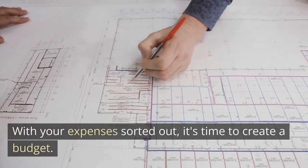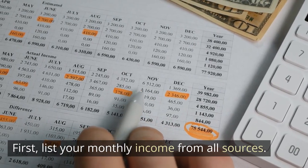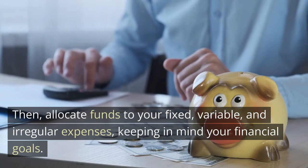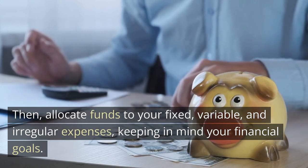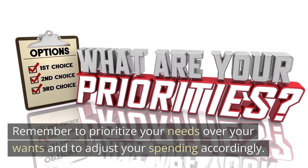With your expenses sorted out, it's time to create a budget. First, list your monthly income from all sources. Then, allocate funds to your fixed, variable, and irregular expenses, keeping in mind your financial goals. Remember to prioritize your needs over your wants and to adjust your spending accordingly.